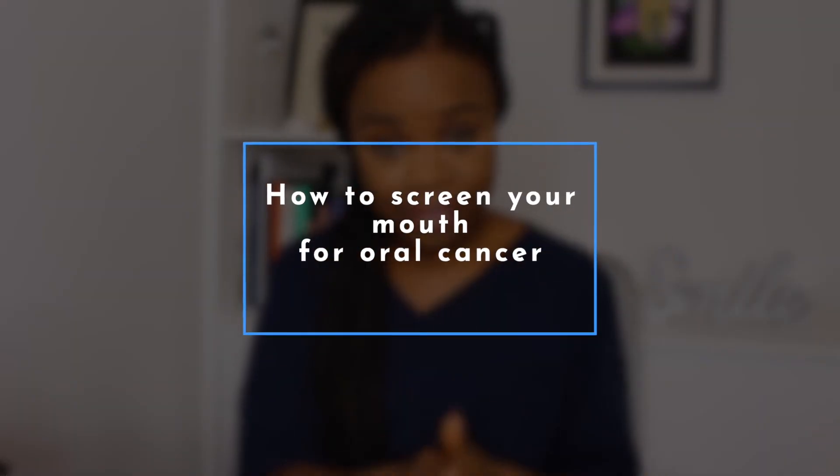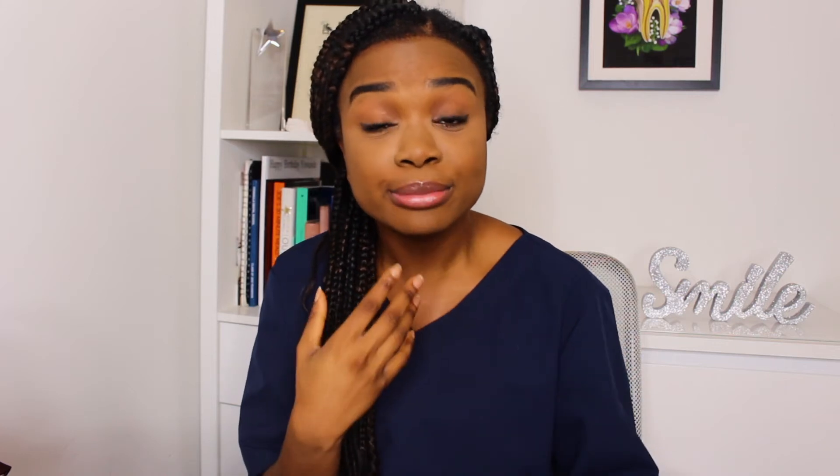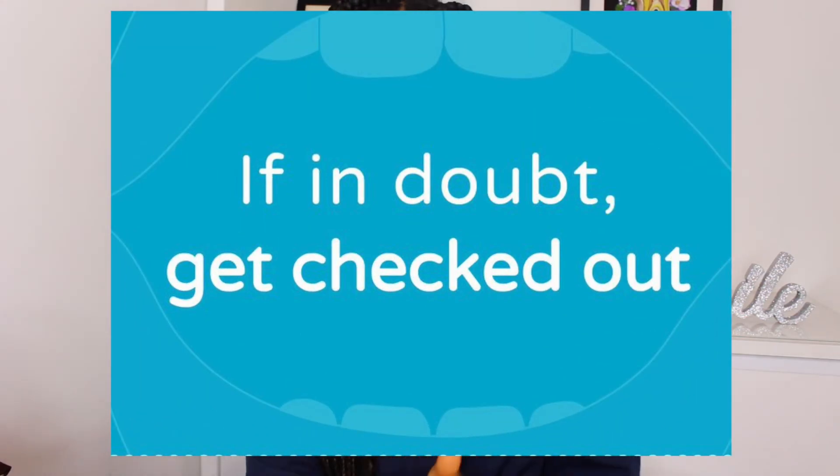Now that you have a better understanding of oral cancer and its impact, I'm going to take you through how to screen your own mouth for oral cancer. Ideally we want you to go to the dentist for a thorough checkup, but because of the current situation not everyone has access. I'd rather people check at home than not check at all. Before we start, some normal things you might see include cheek bites, Fordyce granules, geographic tongue, fissured tongue, amalgam tattoo, mandibular tori, palatal torus, and cold sores — so don't be alarmed if you spot those.